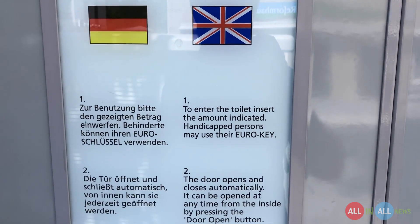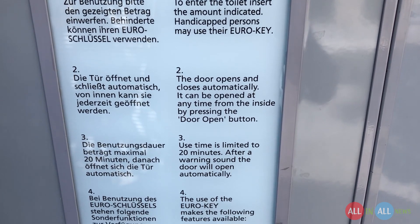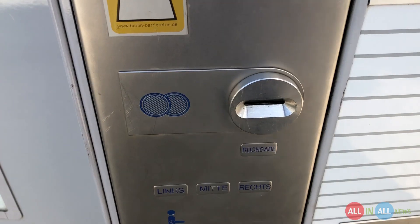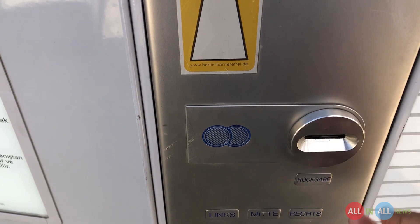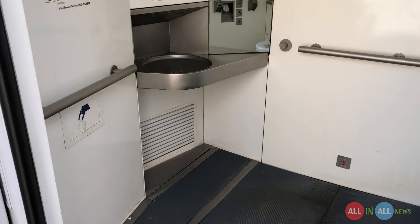There are some instructions in English and German. You need to insert 50 cents and you have 20 minutes; you can extend up to 40 minutes. So here is the time to go inside — 20 cents, 20 cents, and 10 cents. 50 cents. And here is the magic: automatic door open.